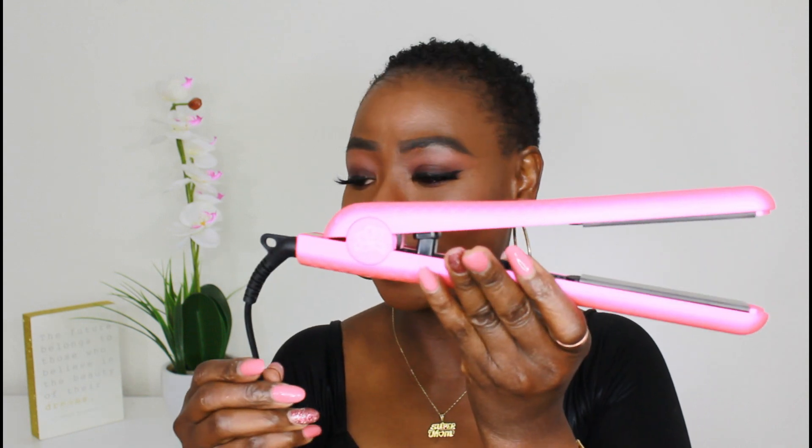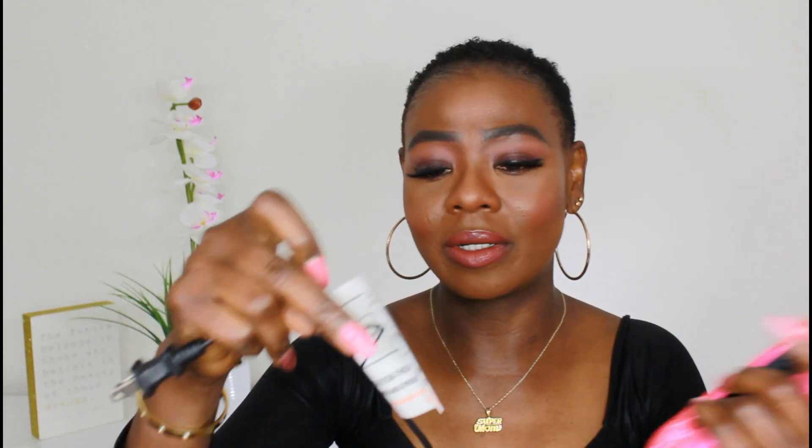Bringing it out of the plastic bag — wow, this is so beautiful and very, very solid! The pink is neon and the black also has a neon quality to it. I really love it. And here is the cord.